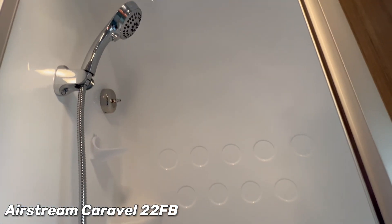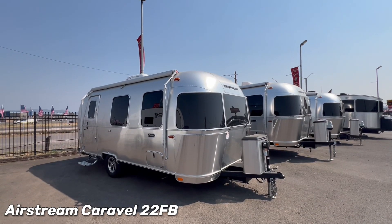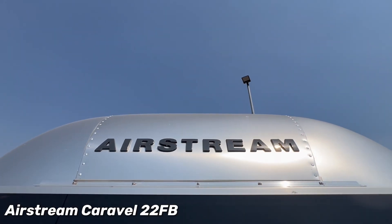This deal won't last long. Stop by Sutton RV and check out the Airstream Caravelle 22FB today.